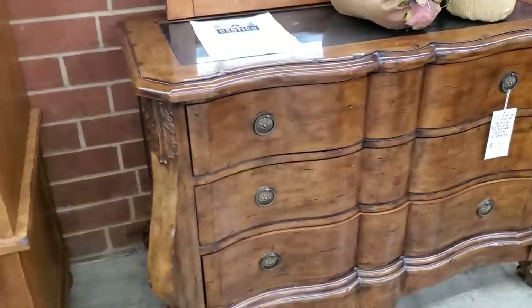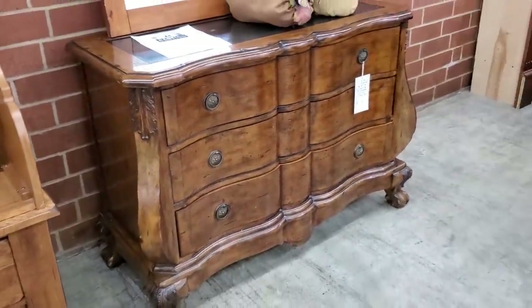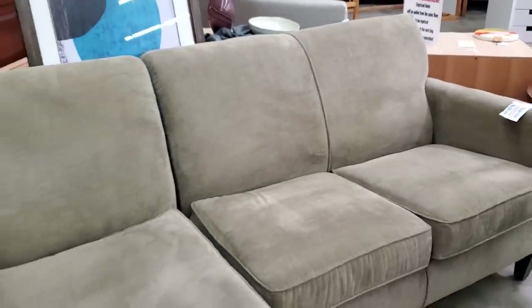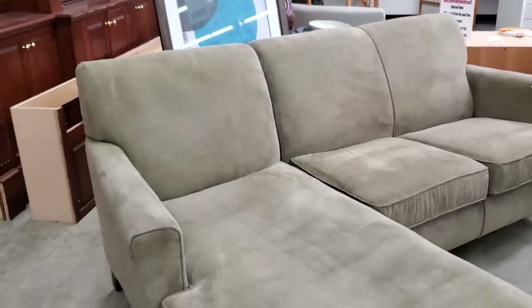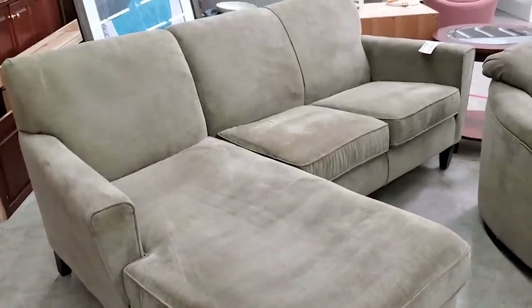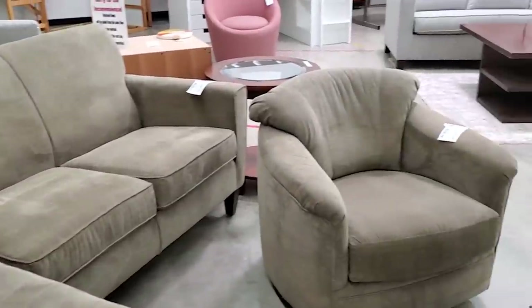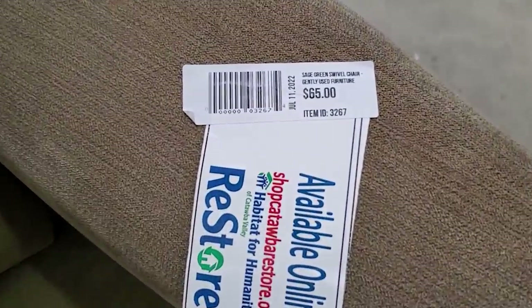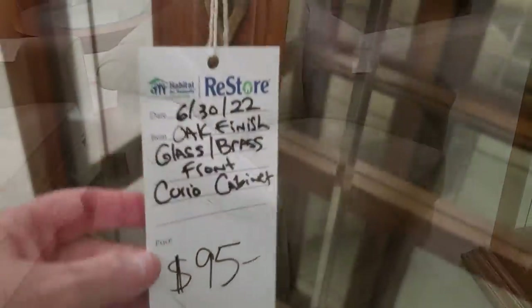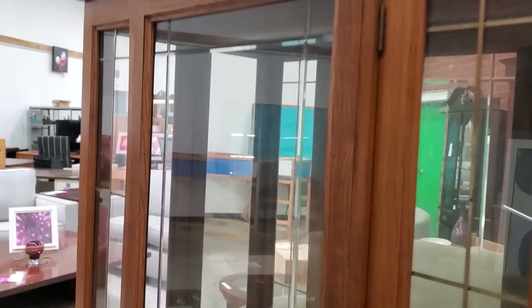Here's a two-piece sectional for $195 — it's that soft microsuede material. I thought that was a really good deal. It's got a little lounger at the end and it's kind of smaller, so it would fit into a smaller space. And they had the chair to match it — I think this was actually a swivel chair, yes, swivel chair for $65. And you can find a curio cabinet for less than $100.